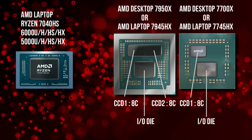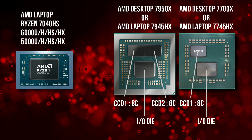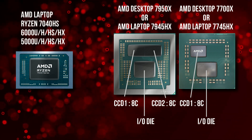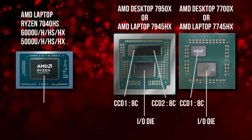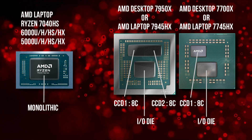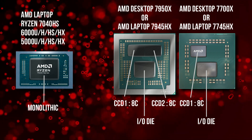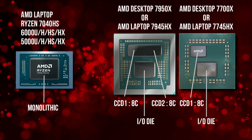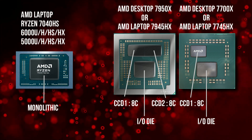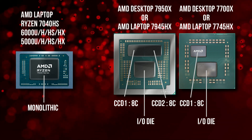So essentially, a 7945HX is like connecting two 7745HX together — it'll have two CCDs each with 8 cores. Compare this with AMD's traditional laptop APUs, which are all monolithic — the entire APU with all its components is just one block. AMD's chiplet architecture is revolutionary; it helped AMD reduce manufacturing costs while increasing core counts, and it's the main reason behind AMD's success. But there is a slight drawback to this architecture — one that is a big negative from the perspective of a laptop buyer.